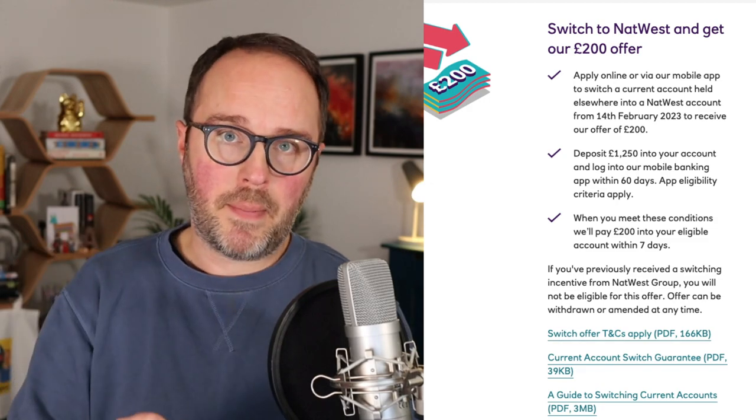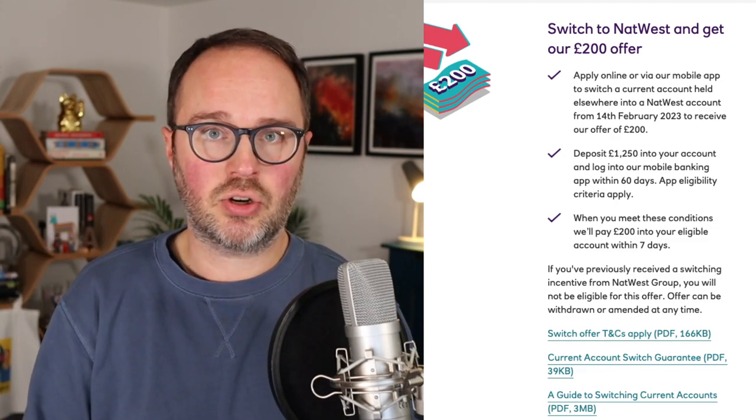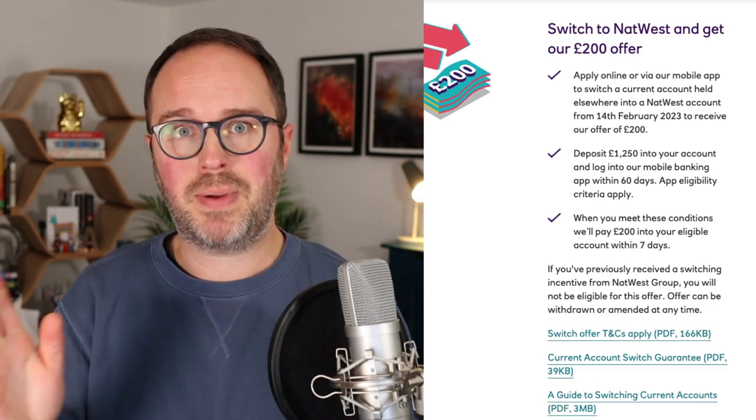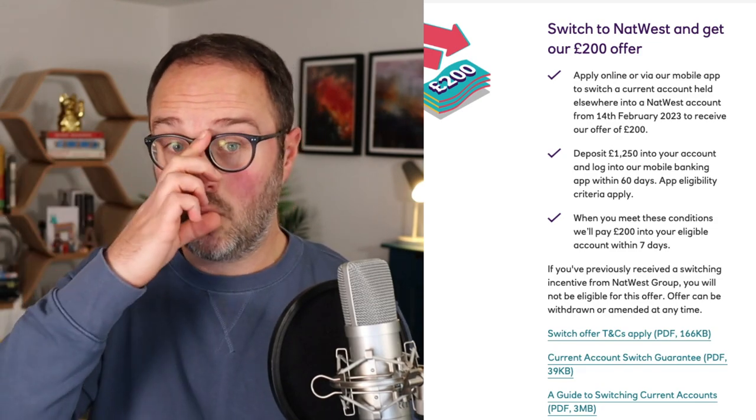As soon as an end date is announced, I will publish it over on the blog at becleveryourcash.com. I've got a full analysis of this deal linked there. You can also head to becleveryourcash.com/banks where I list all the different switching deals currently available.